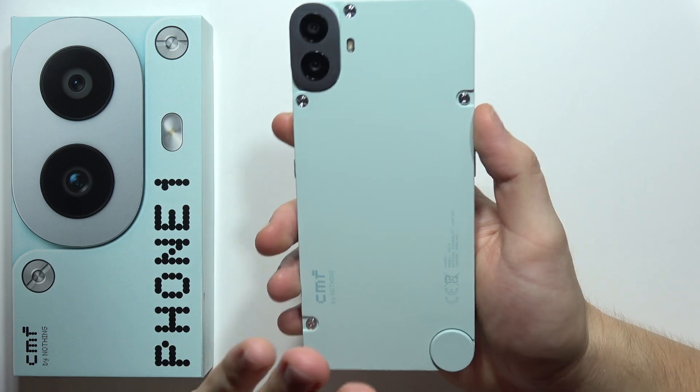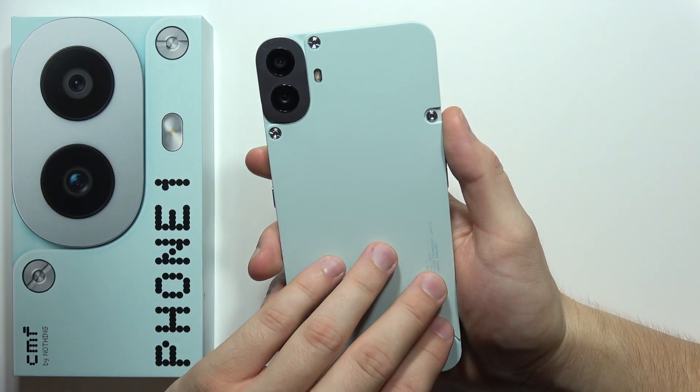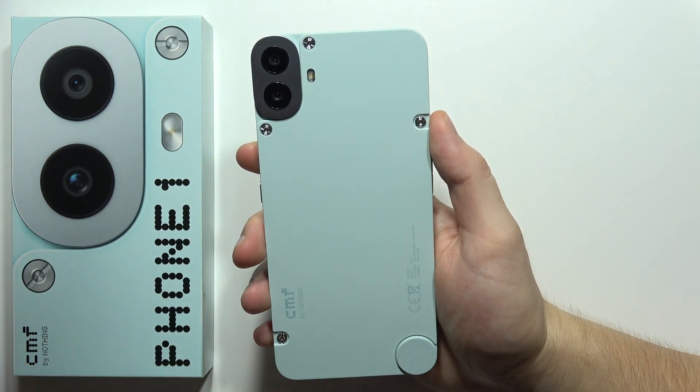And this is it for this video. In my opinion, these are actually the best features of the CMF Phone 1. Tell me if it was useful for you and subscribe to my channel.